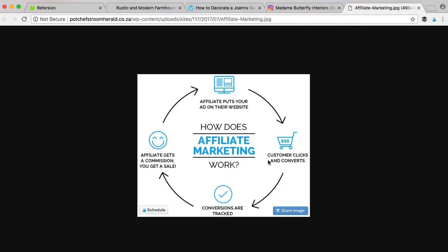Once a customer clicks it, it's going to convert and it's going to be tracked through our system. Once they make a purchase, then you get a commission off of that sale. For every single sale you make, you get a percentage. We have three different tiers: 6, 8, and 10% commission.